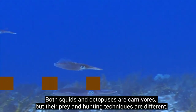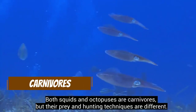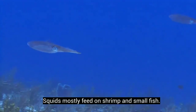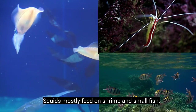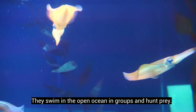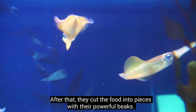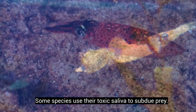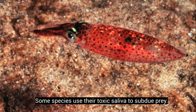Both squids and octopuses are carnivores, but their prey and hunting techniques are different. Squids mostly feed on shrimp and small fish. They swim in the open ocean in groups and hunt prey. After that, they cut the food into pieces with their powerful beaks. Some species use their toxic saliva to subdue prey.